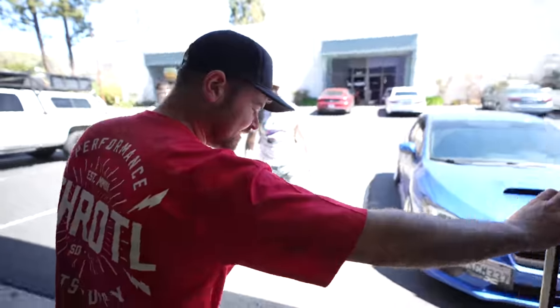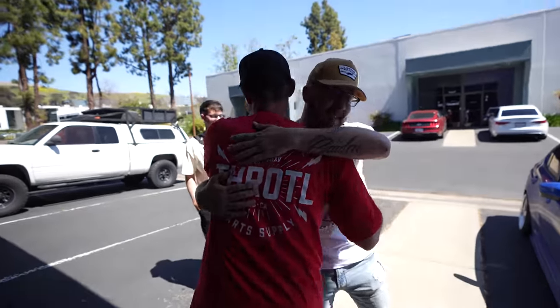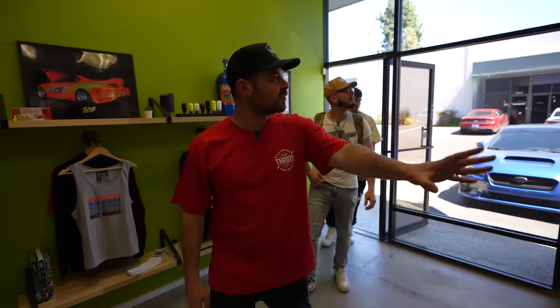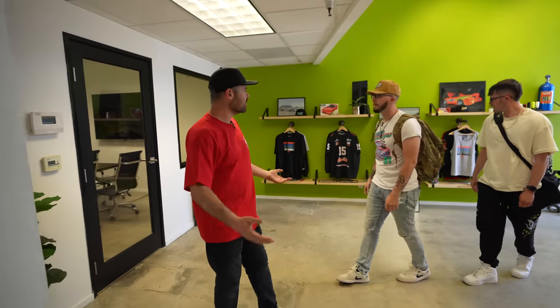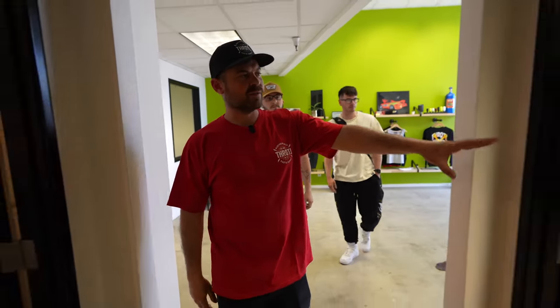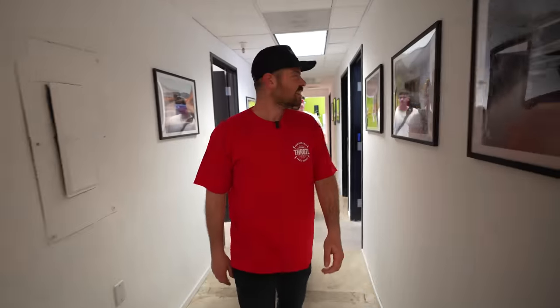Welcome to San Diego, Cody. Congratulations, man! Welcome to Throttle — this is our new lobby area. We've got some wheels on the wall, some merch, some new stuff. We just moved in here in January and rented the unit next door as well. This is our editing room, social media area, kitchen, and a couple of offices.